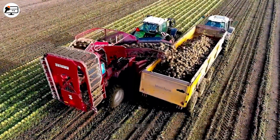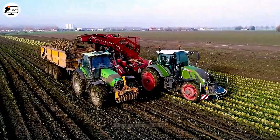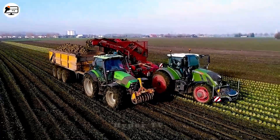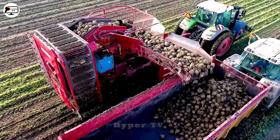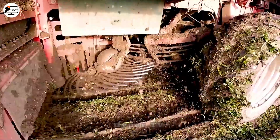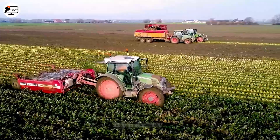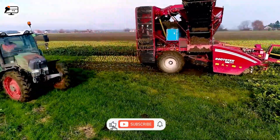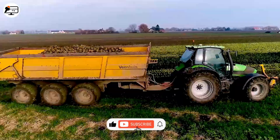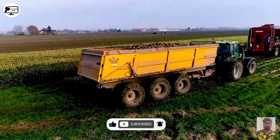The Grim Rooter 604 specializes in harvesting root crops, particularly sugar beets. Armed with a potent cutting system, it deftly slices the beets and brings them to the soil surface. Meanwhile, the leaves and stems are expertly separated from the beets and left on the ground. The processed sugar beets are subsequently conveyed and placed into containers for further transportation.